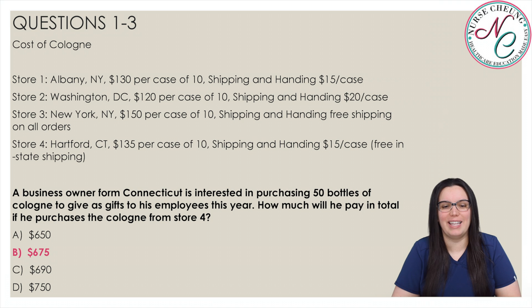The correct answer is B, $675. Since the man is purchasing the cologne from the store in his home state, Connecticut, he does not have to pay any shipping charges. An order of five boxes of 10 bottles of cologne will be 135 times 5, which comes out to a total of $675, making the correct answer B.